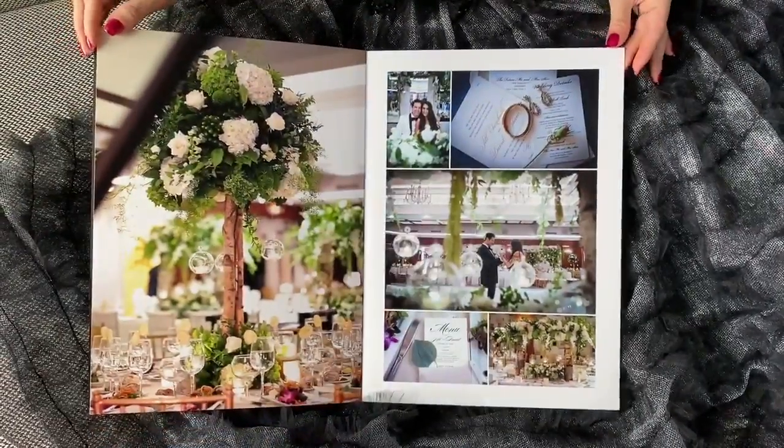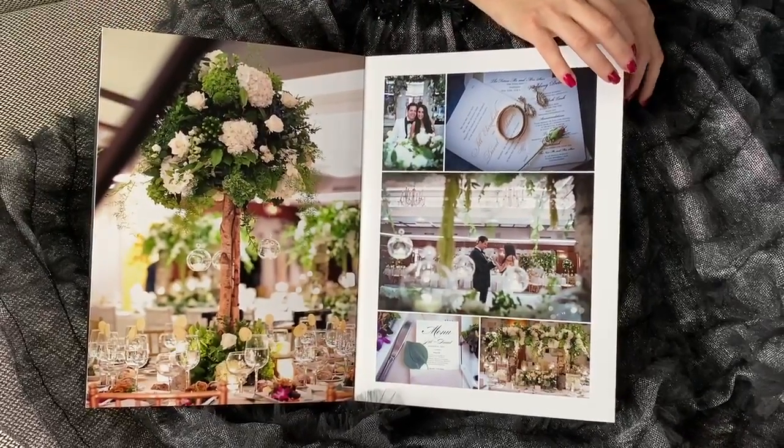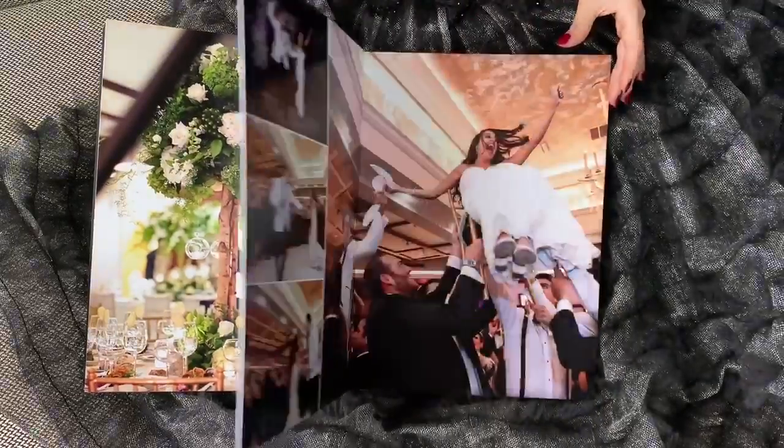Details. The decoration was so beautiful. The hall looked awesome with those flowers.